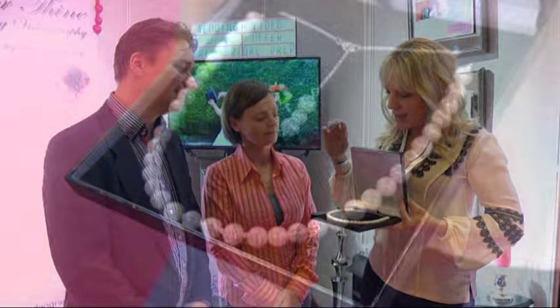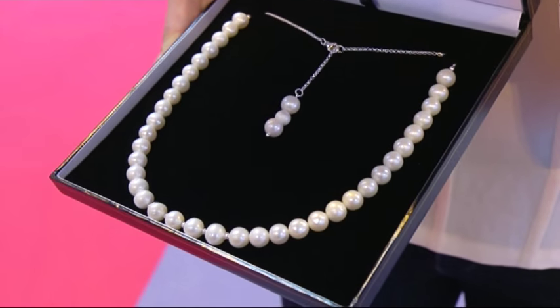I'm here with husband and wife team Dawn and Carl. We were just having a chat about this necklace and I can't wait to tell you about this kit. Genuine freshwater culture pearls, 925 sterling silver necklace. If you were to buy this in a boutique, on the high street, or somewhere like this today, how much do you think it would cost?